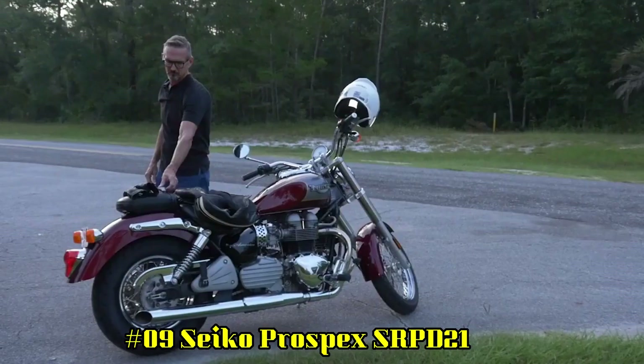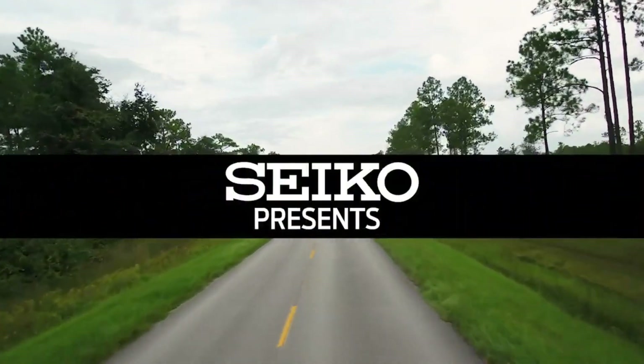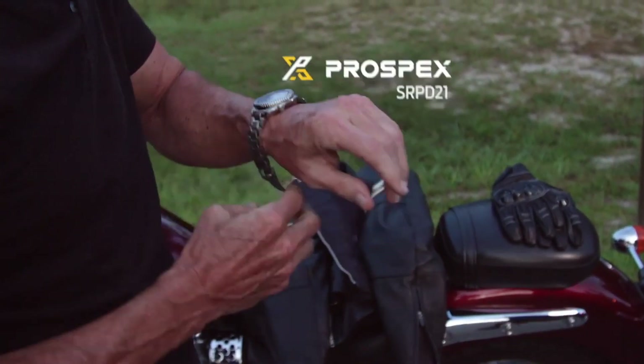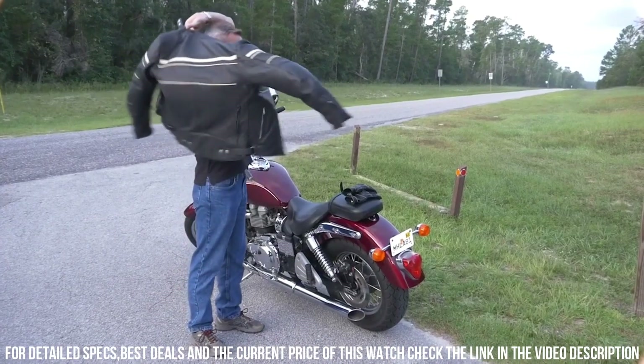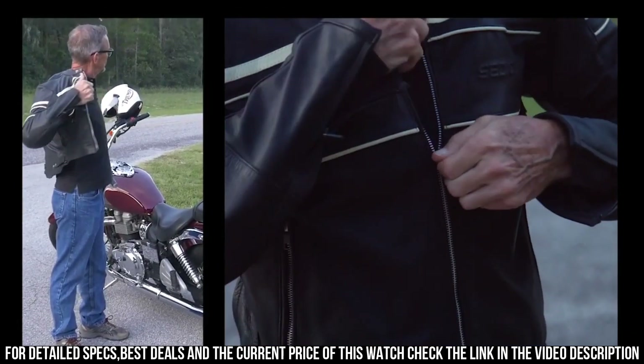Number 9: Seiko Prospex SRPD21. The watch is truly amazing to look at. No need to explain the functions of this watch because most Seiko lovers already know about the Turtle and Save the Ocean versions. This is by far the best version of any Seiko Turtle.